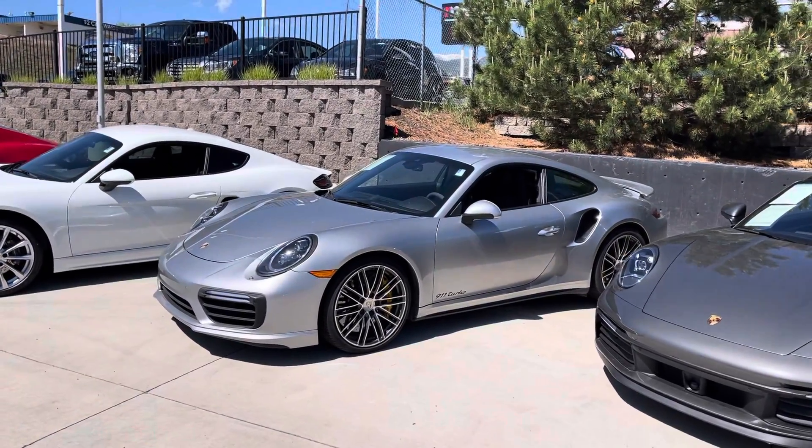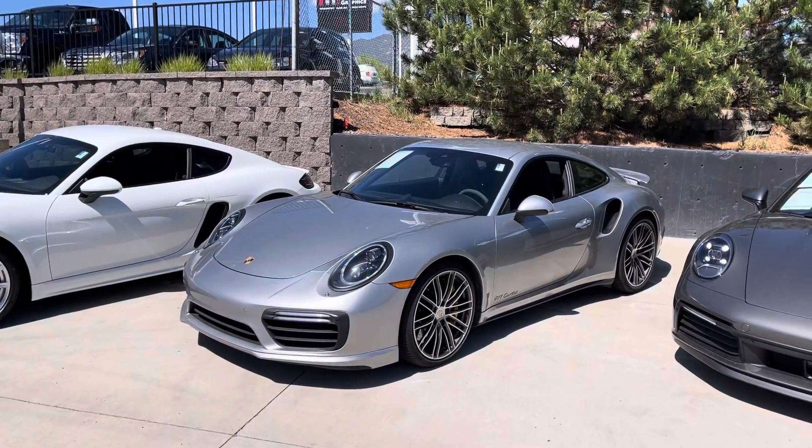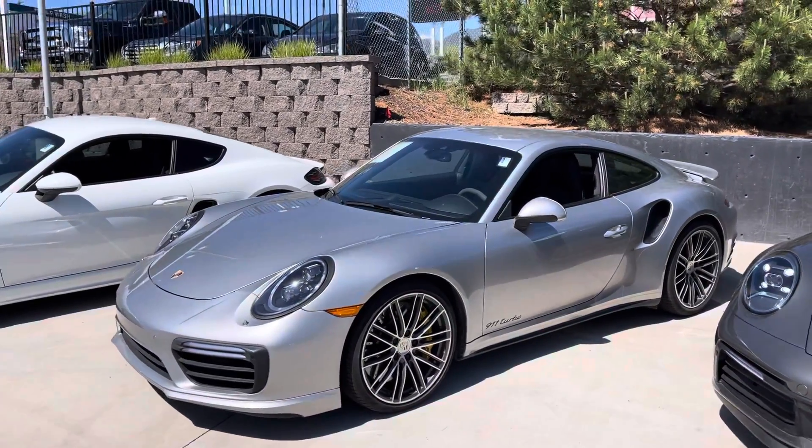These things are just ridiculous — 540 horsepower, 3.8 liter motor. They just fly. It's one of those things where, even from a standstill, if you stomp it for a couple seconds, you're doing pretty illegal speeds.